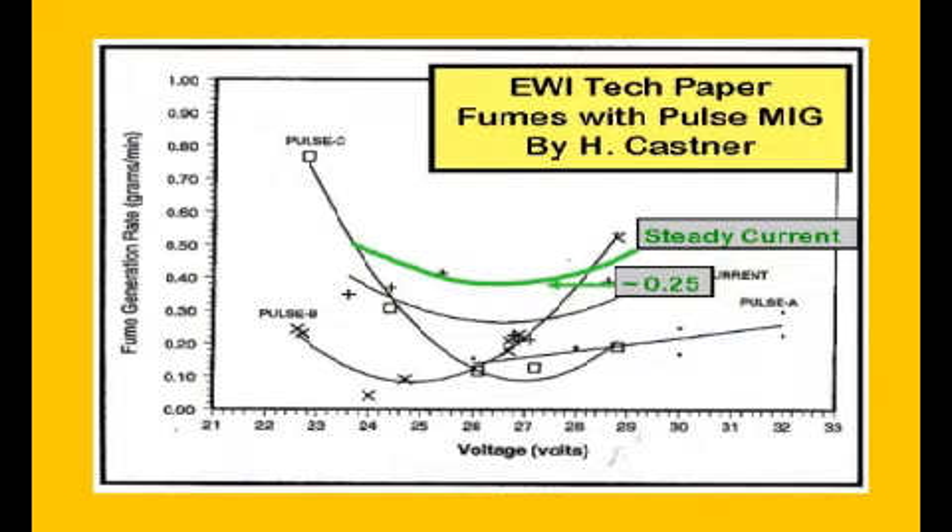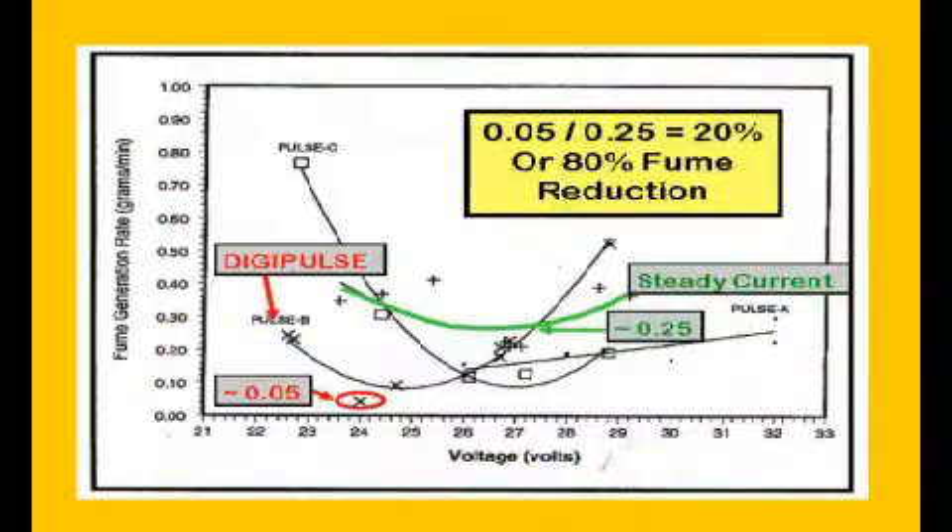He reports on tests with four different Pulse MIG power systems. The lowest fume generation with standard spray arc MIG was about 0.25 grams per minute. The DigiPulse power system was tested and showed a very significant reduction in fumes at a very specific voltage. Looking at the published waveforms, it may not have been the modified fast-rise DigiPulse. However, one data point with the DigiPulse power showed a very low fume level of 0.05 milligrams per minute — an 80% reduction from the lowest fixed current MIG.